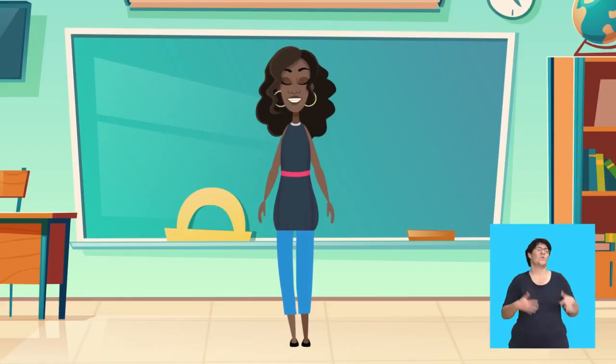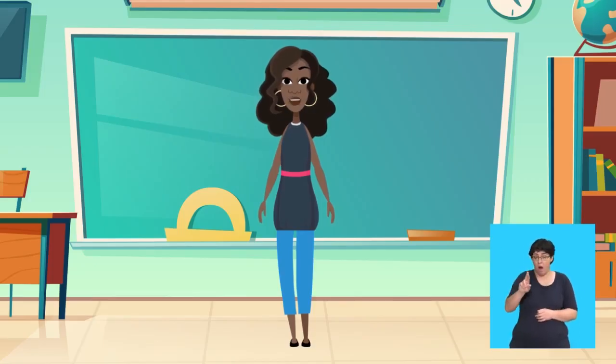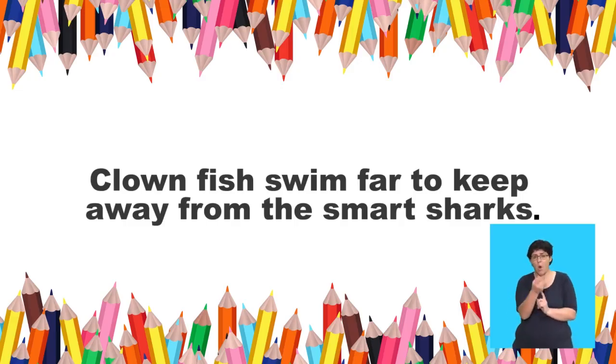Well done! Tell me which two words have the AR sound in this sentence: The starfish has five arms. Starfish and arms! Well done — starfish and arms have the AR sound. Let's try another sentence. Now listen to three AR words in this sentence: Clownfish swim far to keep away from the smart sharks. Can you hear the AR words? Far, smart, sharks.